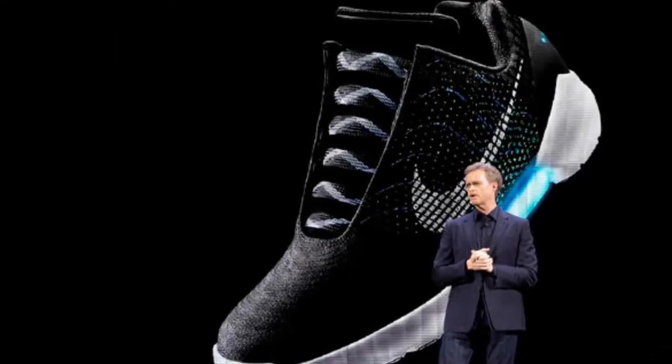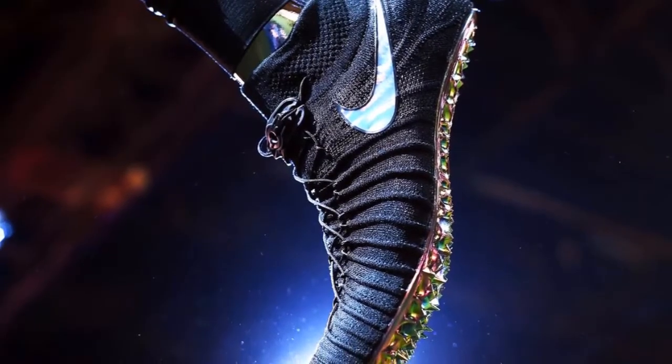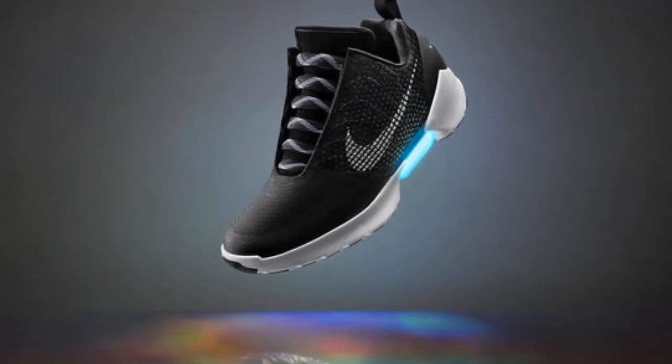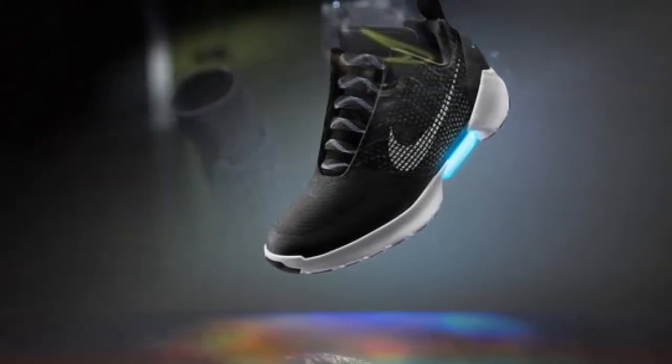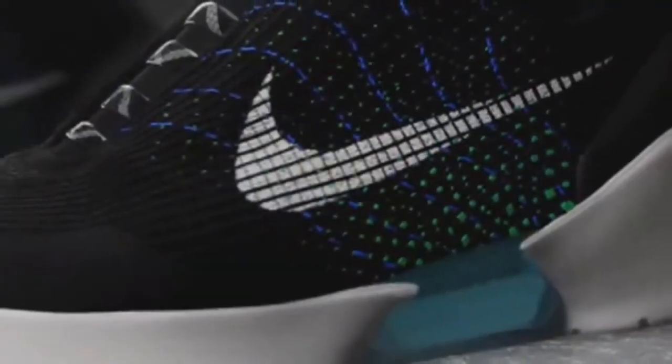Nike has unveiled its first power lacing sneaker. Forget about slipping out of your shoes because of loose laces or feeling pressure from too tight tying when doing those sprints. It allows users to make the fit looser or snugger on the fly by pressing buttons on the side of the shoe.